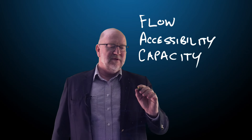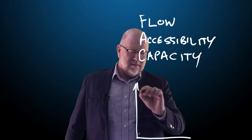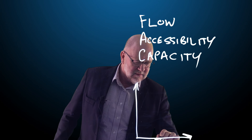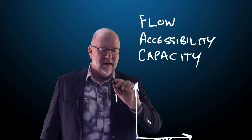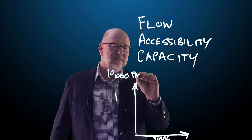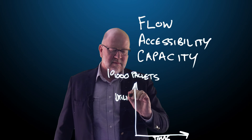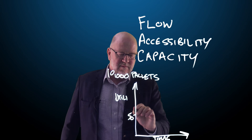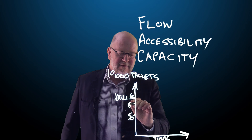So let me just show you — if I have a chart here, a little graph. This is time on the lower axis. Say it's a 10,000 pallet warehouse — 10,000 pallets. Now if I look at the utilization on a percentage scale, we have 50% there, we have 100% there, and we have 85% here.